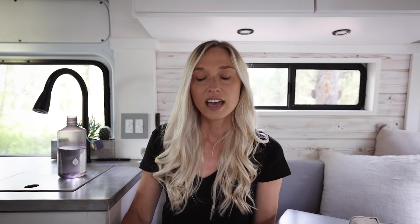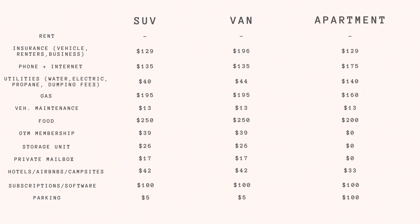Subscriptions and software — this includes Adobe Creative Cloud, mobile editing services, cloud storage, Squarespace website hosting, and business emails. It's the same across SUV, van, and apartment at about $100 a month. Good to mention for anyone considering remote income on the road. Parking: at my old apartment it was an additional $100 per month for a parking space. On the road I avoid big cities and rarely pay for parking — maybe $5 per month at most, mainly if I need to park long-term before flying overseas.